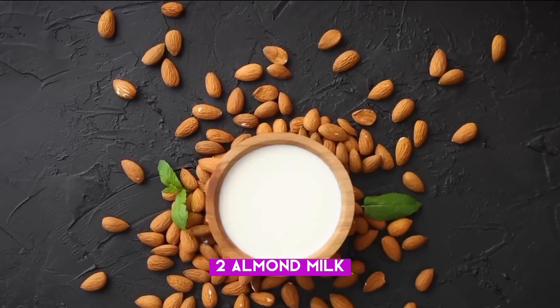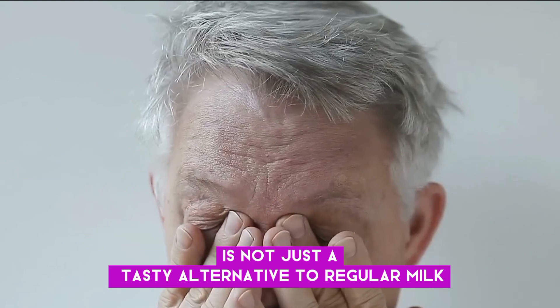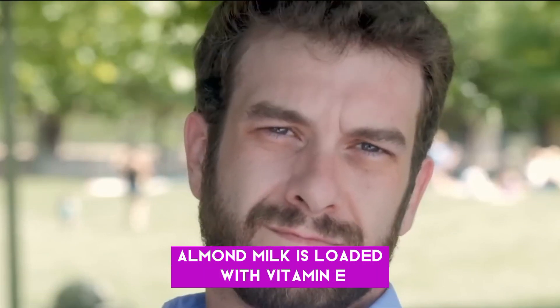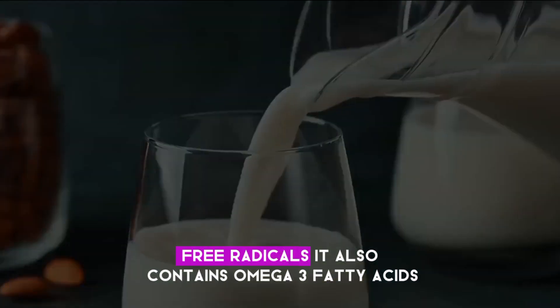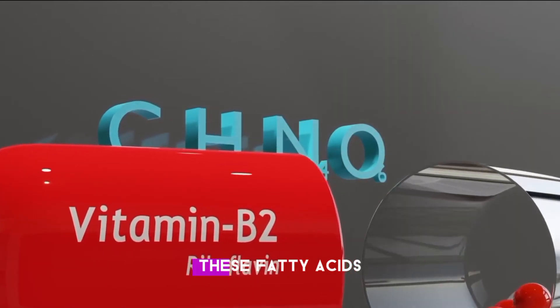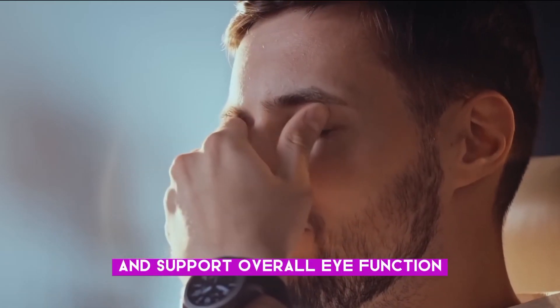Number two: Almond milk. This creamy goodness is not just a tasty alternative to regular milk — it's like a secret weapon for your eyes. Almond milk is loaded with vitamin E, which protects your eyes from damage caused by harmful free radicals. It also contains omega-3 fatty acids, which are like the building blocks of healthy vision. These fatty acids maintain the structure of your eye cells and support overall eye function.